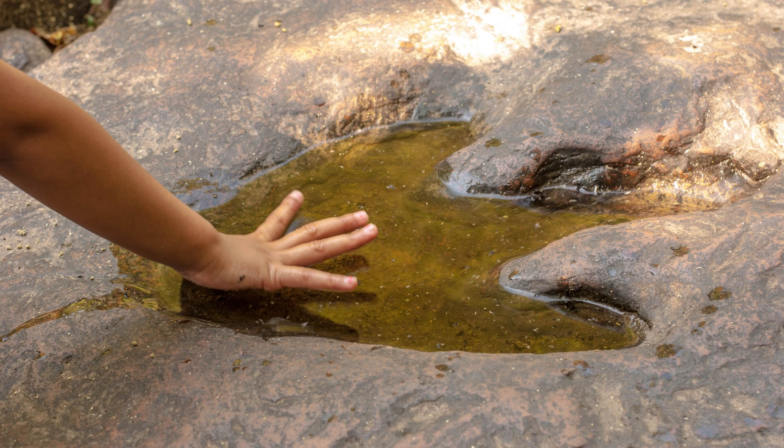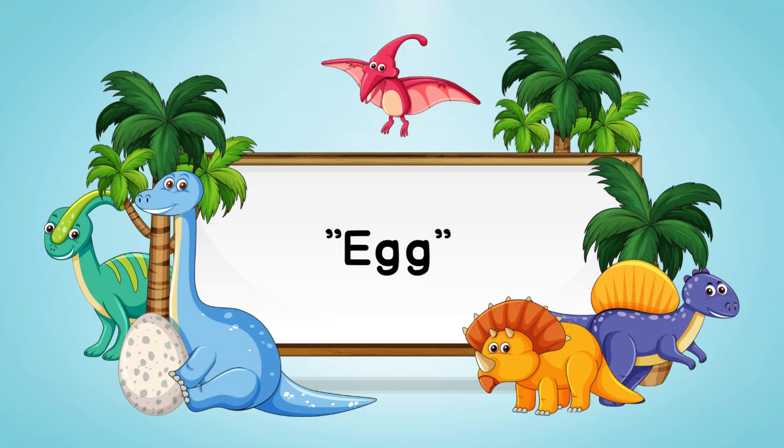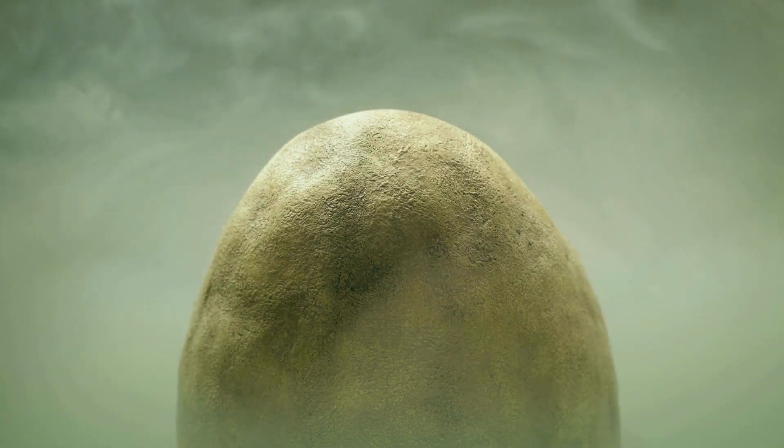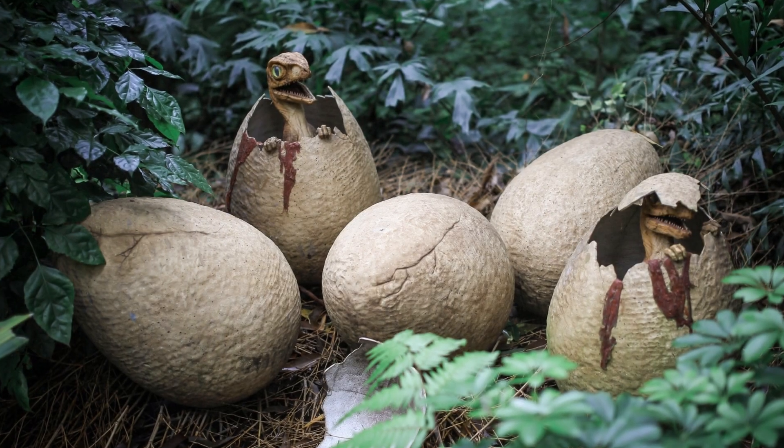Last but not least, we have egg. Dinosaurs laid eggs, just like many animals today. These eggs were usually large and held their precious babies.